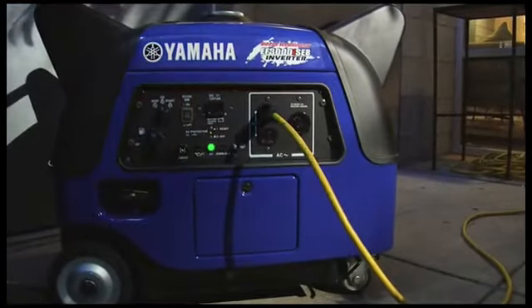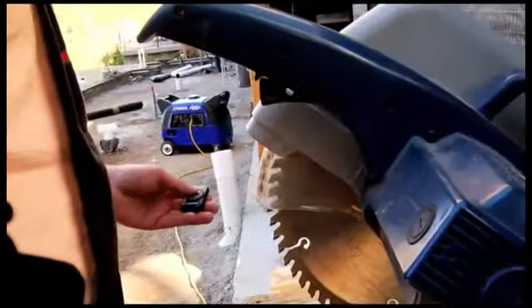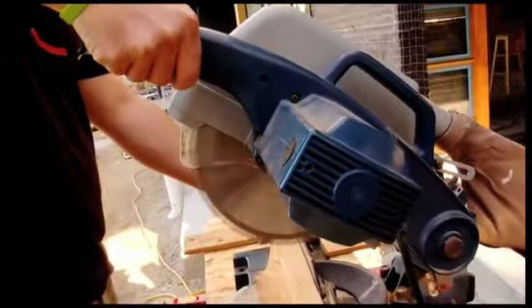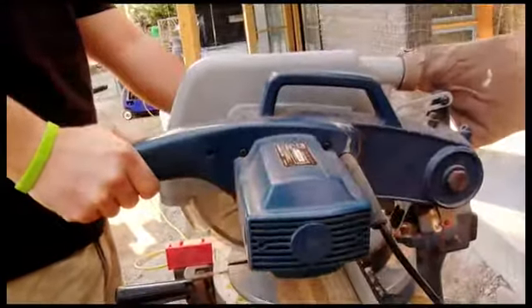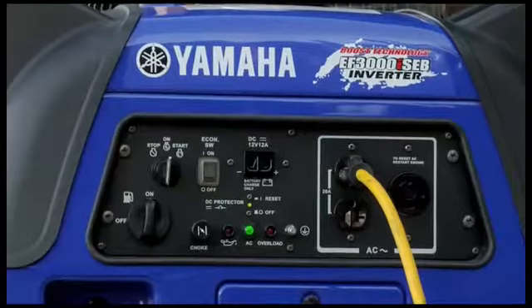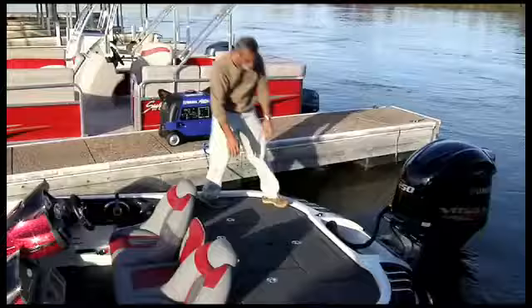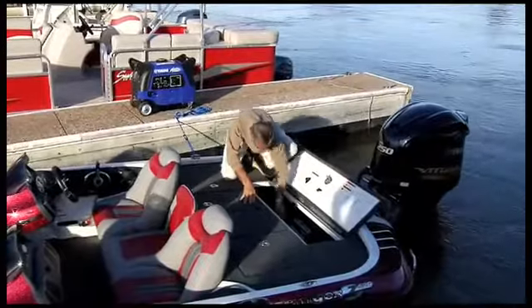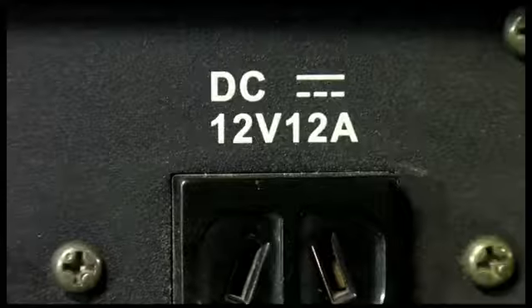An electric starter makes for effortless starting. For added convenience, there's an optional wireless remote allowing you to start and stop the EF3000 from up to 75 feet away. How's that for effortless? For effortless charging, the EF3000 comes with a 12-volt DC output including battery cables.